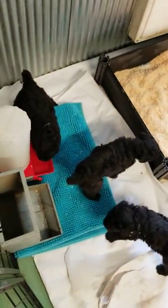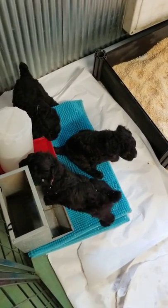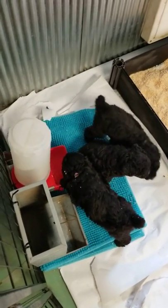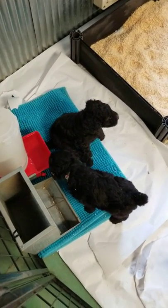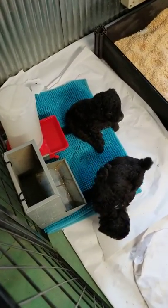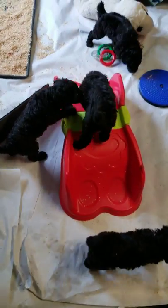They have a little food area with a different texture rug, because textures are really important for puppies. They have free choice water — they're old enough now to have a water pan and they like that. They have a food bin but they're not quite ready for hard food; we're still eating canned food and definitely mom's milk. She's feeding them many times a day.